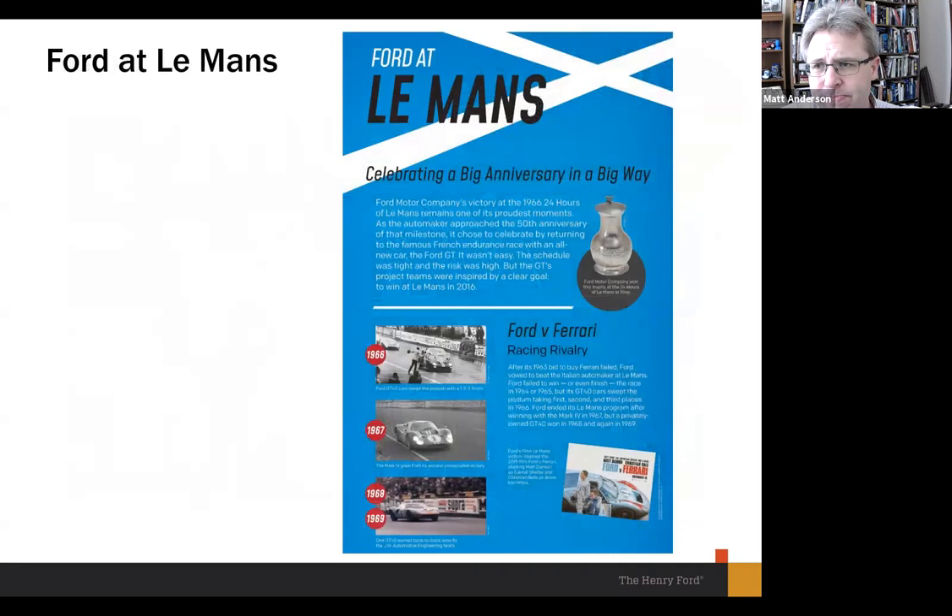You'll learn about the 1966 race as you walk in, setting up Ford's long heritage at Le Mans. The exhibit covers 1966, 1967 when Ford won again with the Mark IV — a car that is part of our collection — and then a private team returning to win in 1968 and 1969 with the same GT40, one of the few times a single car has won Le Mans more than once. We also give a shout out to the Ford versus Ferrari movie — another thing that didn't exist in 2016 when we first started talking about this story. And here's a photo of the actual trophy Ford won in 1966.